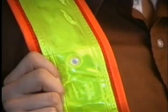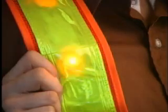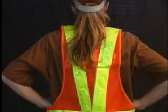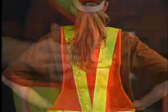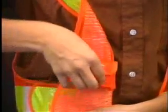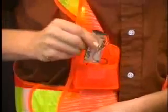VestLed comes equipped with 16 Red High Intensity Surface Mount Technology SMT LEDs. Eight LEDs are mounted on the front and eight on the back. VestLed flashes 65 to 70 times per minute for 240 continuous hours on two fully charged AA alkaline batteries that are housed in an inside pouch.